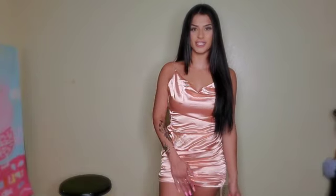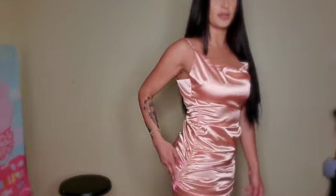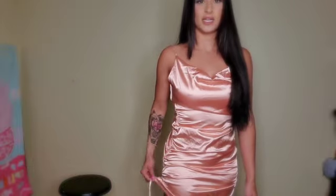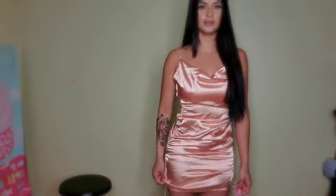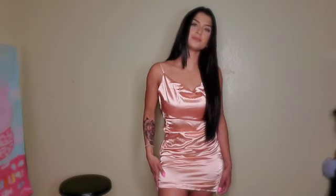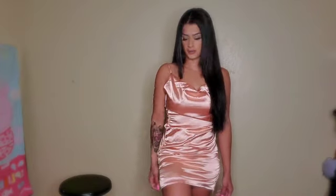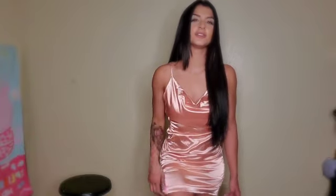This is another satin dress, more of a rose gold color. It ruches right on the sides — you can put it up or down, make it longer or scrunch it up. All jokes aside, I feel like this dress doesn't really hug my curves properly, especially in the chest area. It doesn't look very flattering.